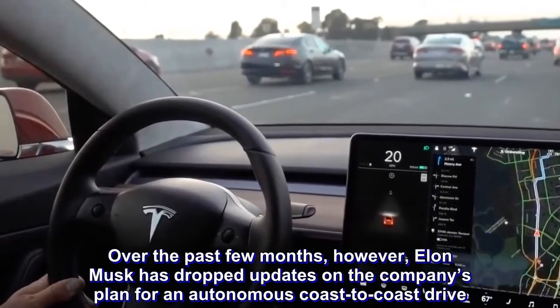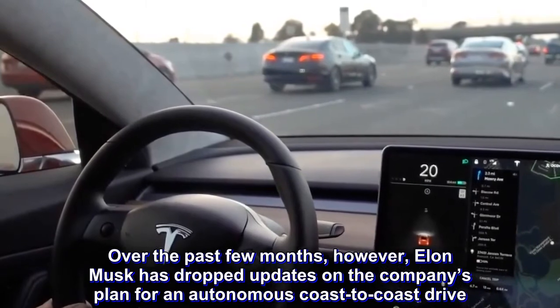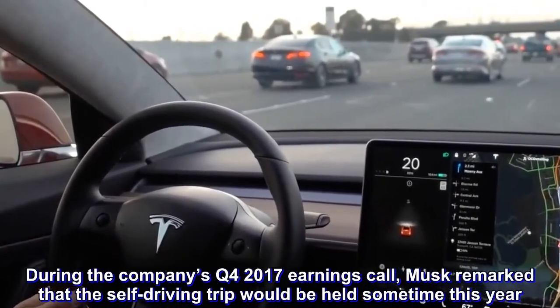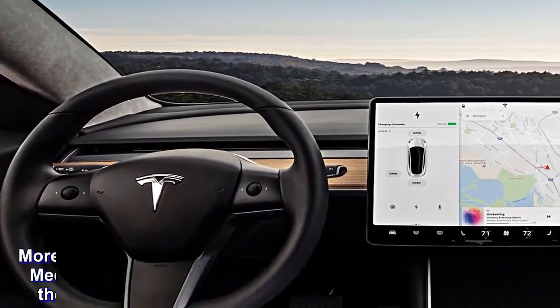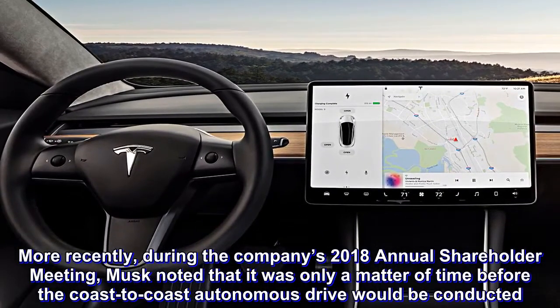Over the past few months, however, Elon Musk has dropped updates on the company's plan for an autonomous coast-to-coast drive. During the company's Q4 2017 earnings call, Musk remarked that the self-driving trip would be held sometime this year. More recently, during the company's 2018 annual shareholder meeting, Musk noted that it was only a matter of time before the coast-to-coast autonomous drive would be conducted.